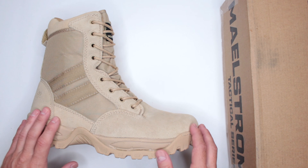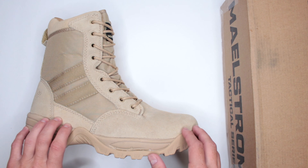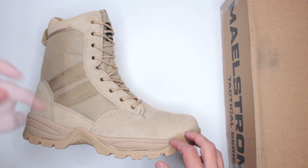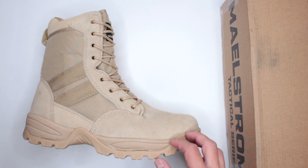Currently $54 — only $54. The link for Amazon is in the description below.